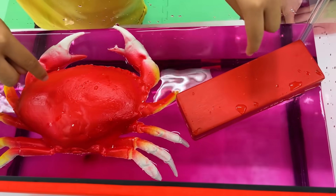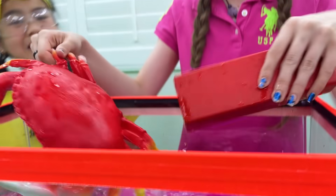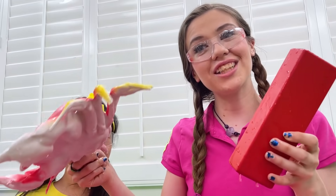Well, the crab and the block are big, but they float! Yes, that's correct — that's because their material is less dense than water, causing them to float!